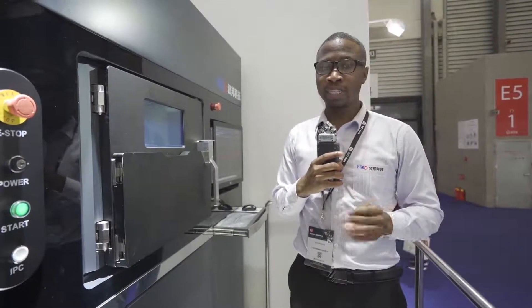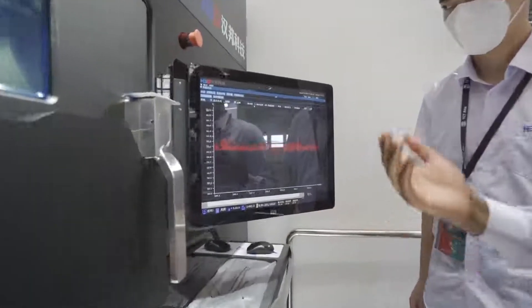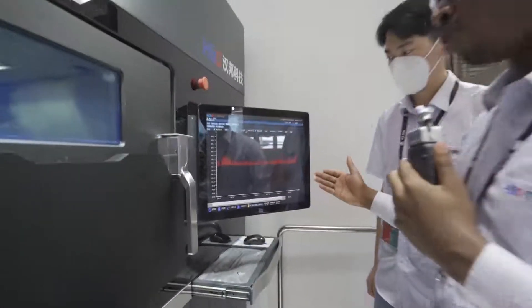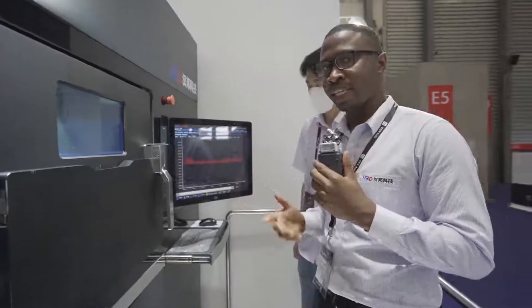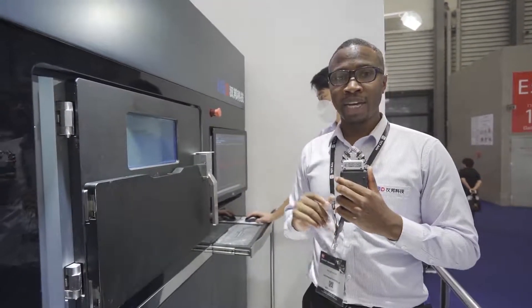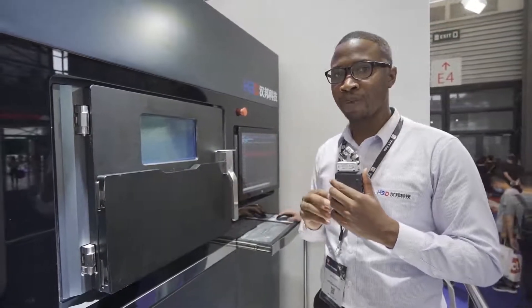On this machine we have our new HPD software that has a dedicated system for data collection and data monitoring. For example, we are able to monitor the temperature inside the build chamber throughout the printing process, and this data is collected and can be analyzed for further processes. Another feature in this app is an error warning system — if there's something wrong in the machine, the system will automatically detect and shut down the printing process.